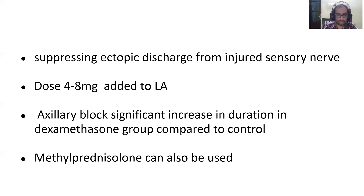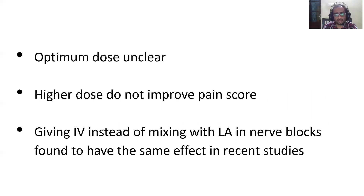If dexamethasone is not available or contraindicated, methylprednisolone can be used. The optimum dose for pain management is unclear, but higher doses do not improve pain scores and are not recommended. Recent studies have also found that giving dexamethasone IV — rather than mixing it with local anesthetic in nerve blocks — produces the same effect. So if you prefer not to mix steroids with a brachial plexus block, giving it IV at the same time achieves the same results.